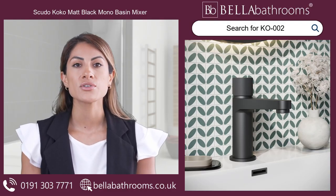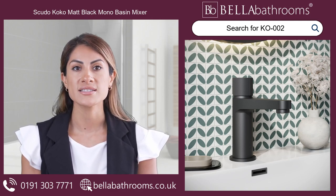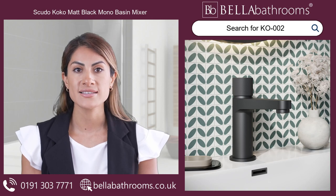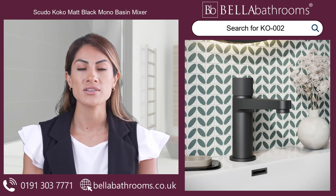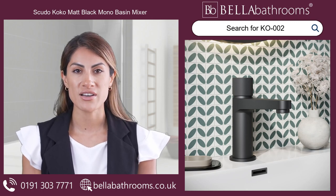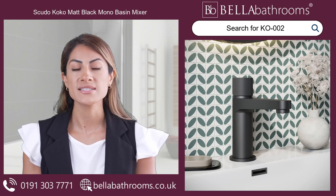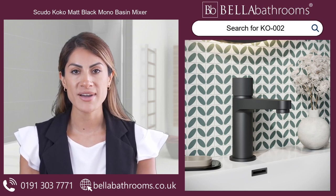Upgrade your bathroom with the Scudo Cocoa Matte Black Mono Basin Mixer. This incredibly sleek and stylish tap is essential for anyone who values quality and exquisite finishes. Its trendy fluted handle and perfectly round design are guaranteed to infuse a touch of sophisticated elegance into any basin.